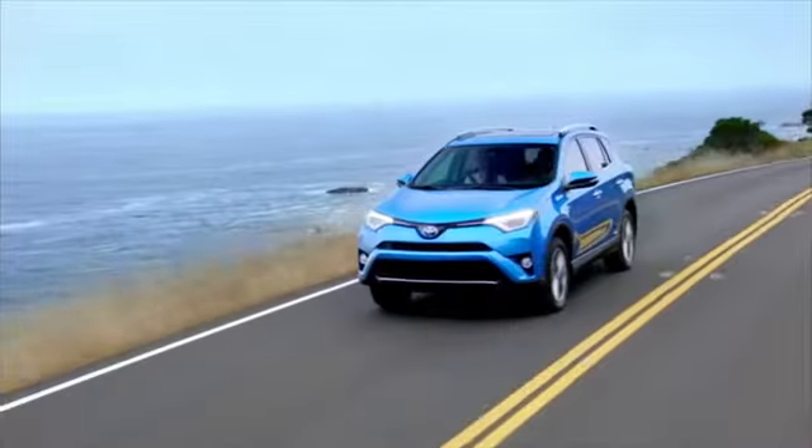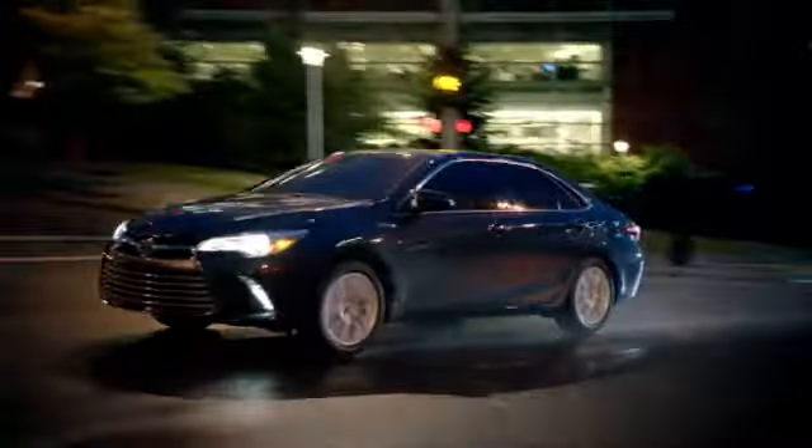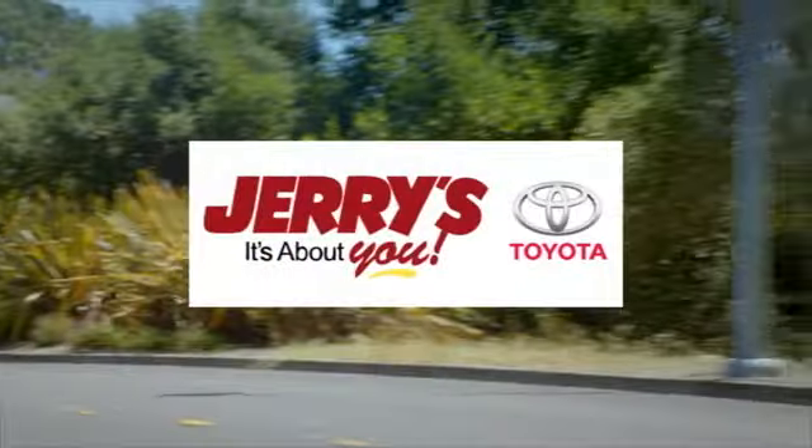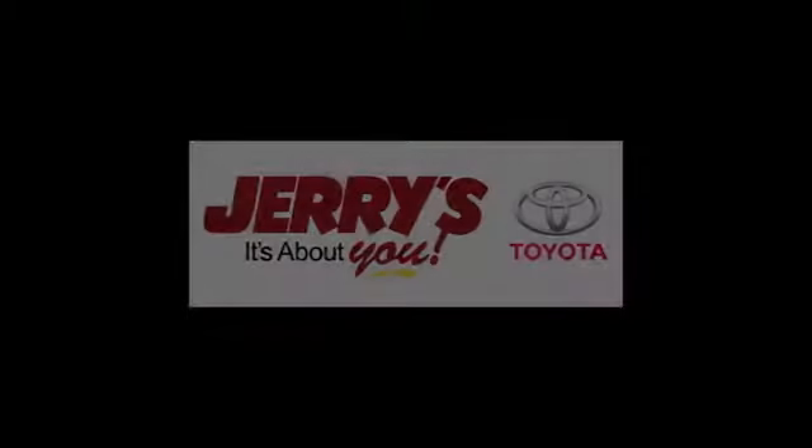Call, click, or stop into Jerry's Toyota today. We're located just a half mile north of Baltimore Beltway, exit 32B, just a block from the corner of Bel Air Road and Rossville Boulevard.